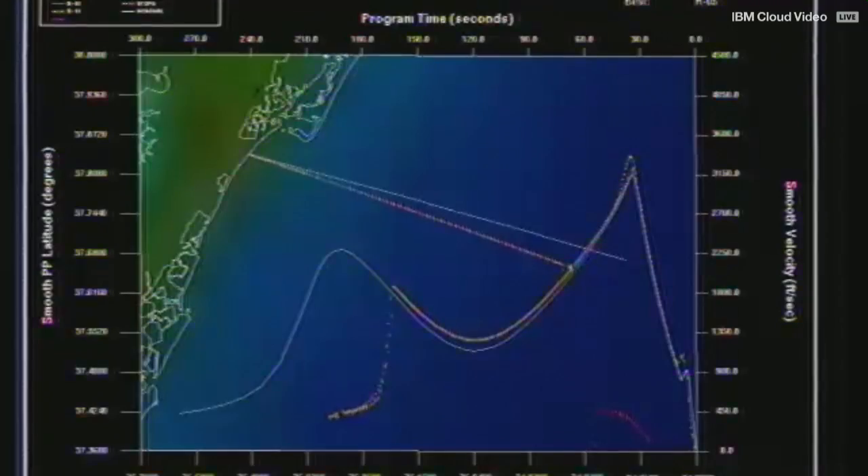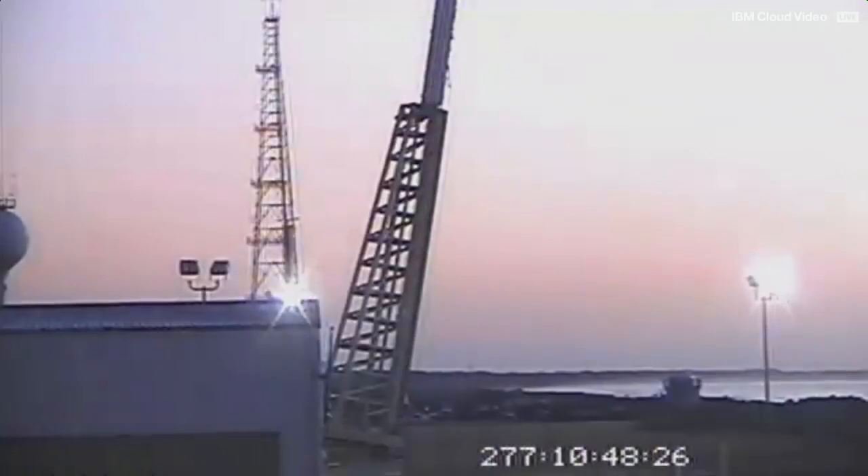The Aspire team is now deploying recovery boats to converge on the anticipated splashdown location so that we can retrieve all the valuable data on the vehicle, which includes data about the deployment of the payload and also bonus data about the parachute inflation.